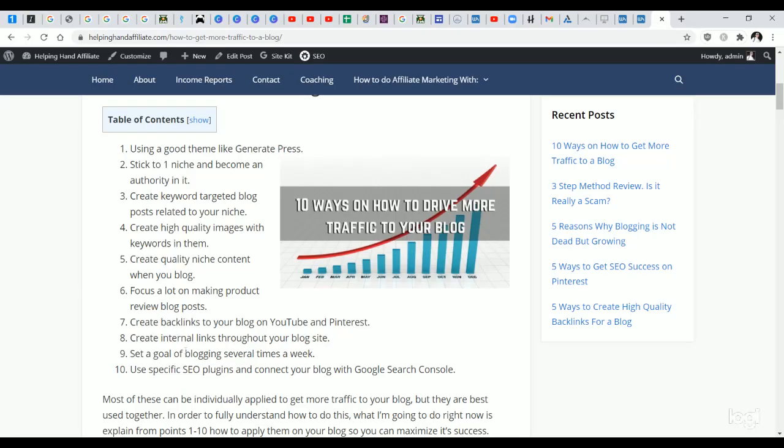Tip nine: set a goal of blogging several times a week. Ideally, once a day — seven times a week — is perfect. At minimum, I recommend no less than once a week. In the beginning, blog as much as you possibly can. Every new blog takes at least five or six months before it starts getting a lot of good traffic. I tell people to have at least 50 good blog posts before that five-to-six-month period, so you have a strong foundation to grow from.